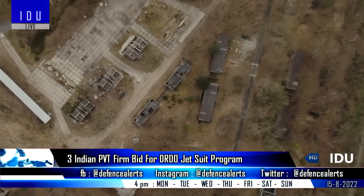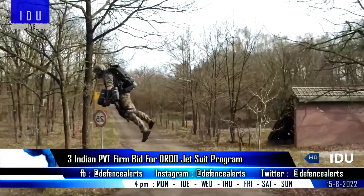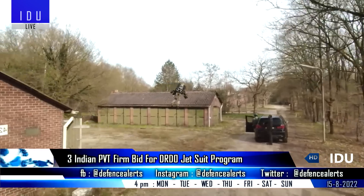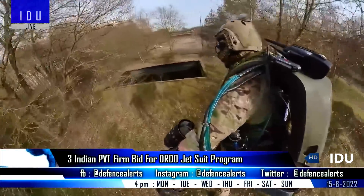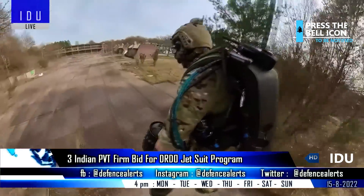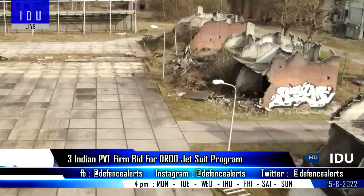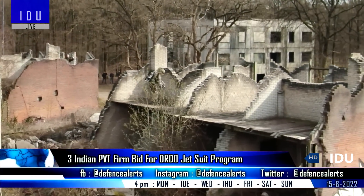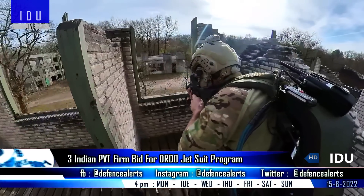DRDO's Aerial Delivery Research and Development Establishment had released a tender for the development of a JetSuit, and three private sector companies have submitted their technical bids: Micronal Global Engineers Pvt Ltd, Zeus Numerix Pvt Ltd, and TurboTech Precision Engineering Pvt Ltd. The JetSuit will be able to carry a pilot weighing 70 kg while also carrying an additional payload of 20 kg, including weapons or a surveillance system.